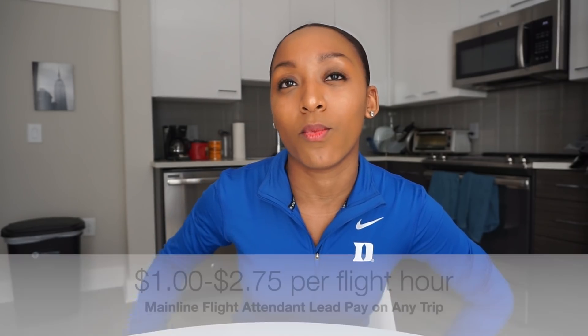Another thing you need to know about is lead pay. When you're the lead flight attendant, for mainline you get paid an extra $1.00 to $2.75 per flight hour. One program I think everybody should be interested in is the purser program — you'll learn more about it in training. It's a step above being the lead flight attendant: you're still in the lead position but you have the extra title of purser. It's awarded based on seniority, so your girl has a long ways to go.